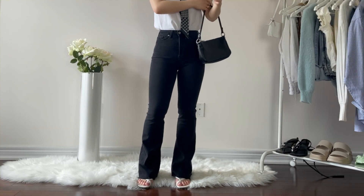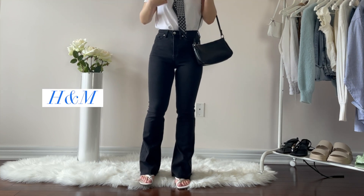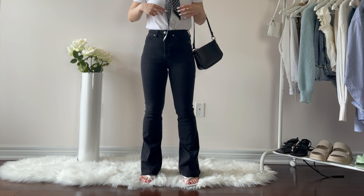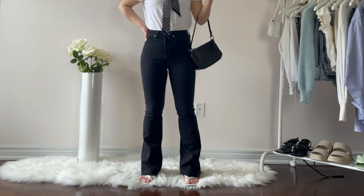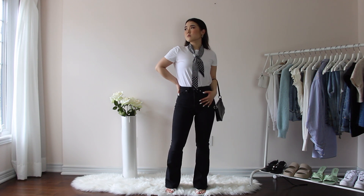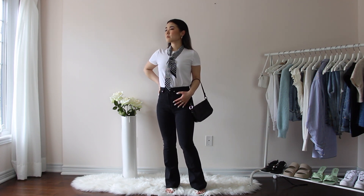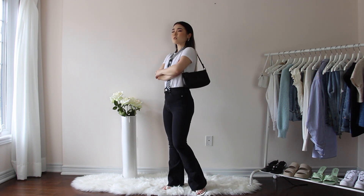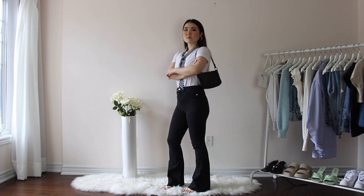I also have a black color flare from H&M. I love that these pairs are kind of in a jeggings fabric, so they're very easy to move around in. I paired this with a basic white tee and added a little scarf just for a more casual look. I like styling these jeans with heeled sandals or heeled boots to make myself look taller, so I styled them with strappy heels from Zara.